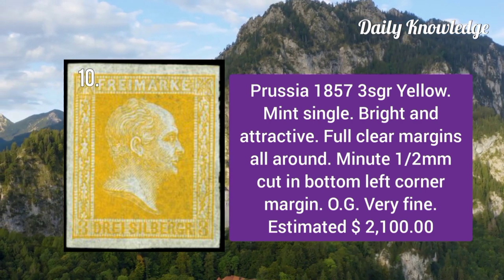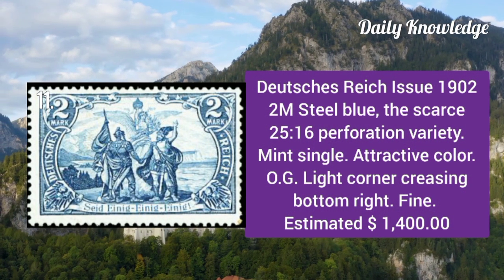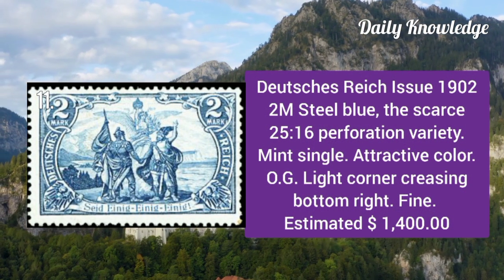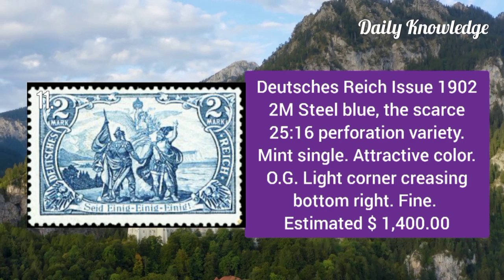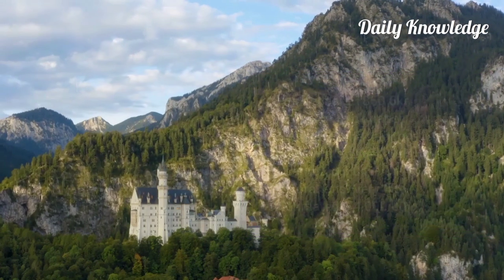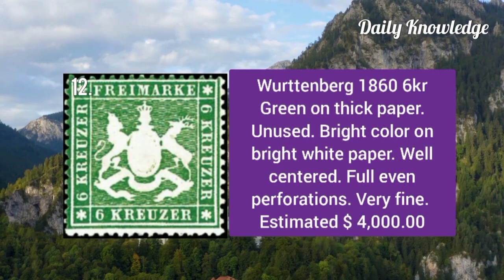Prussia 1857 3sgr yellow mint single. It is bright and attractive with full clear margins all around. Duchies Reich 1902 2m steel blue — this is the 25:16 perforation variety. It is a mint single with attractive color.